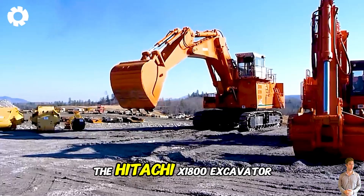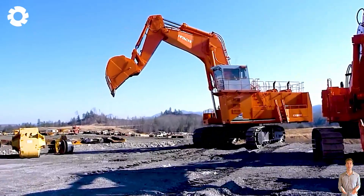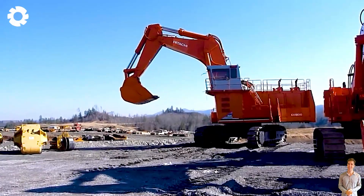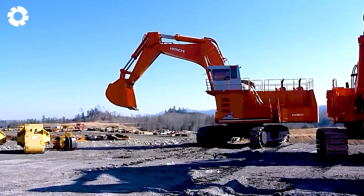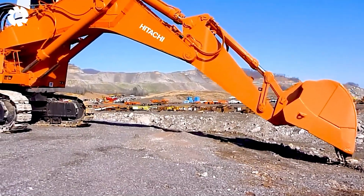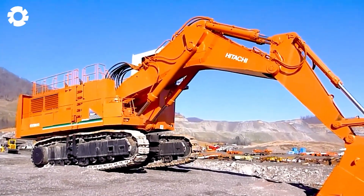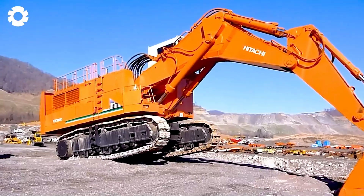The Hitachi X-1800 excavator operates with powerful force, its hydraulic arm reaching out to scoop up massive buckets of earth. The engine roars, each movement decisive and precise, creating an imposing sight.